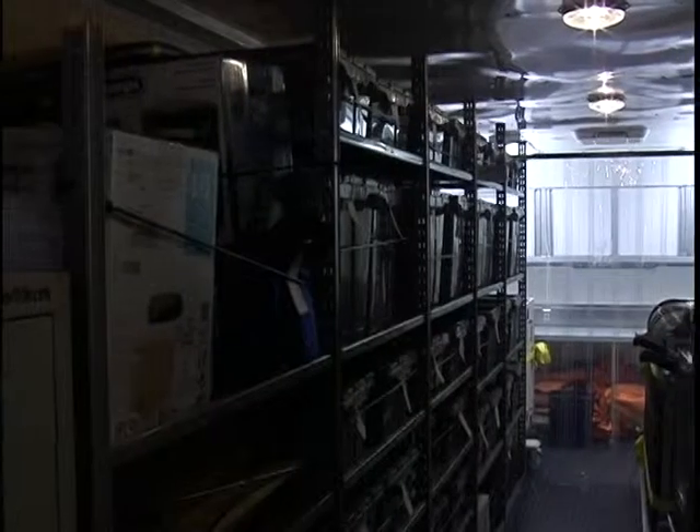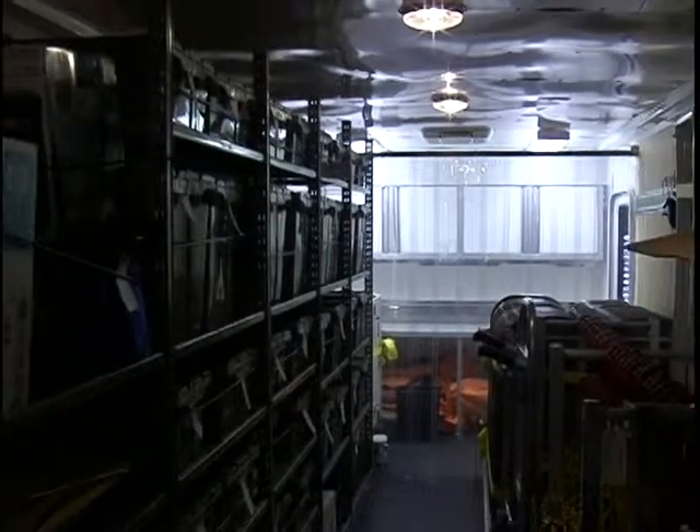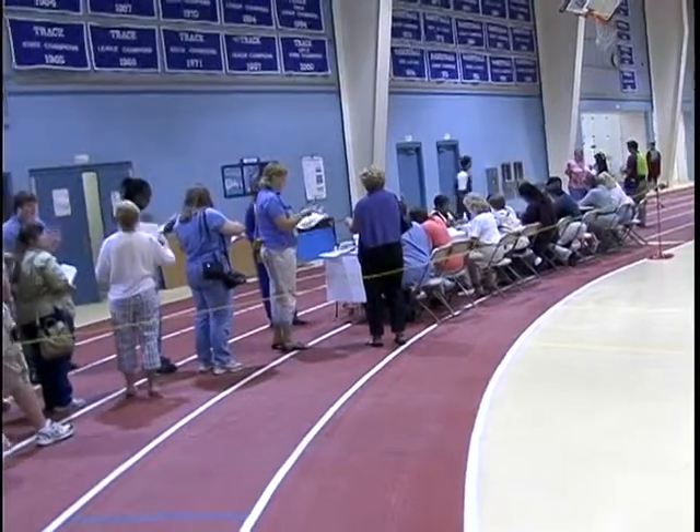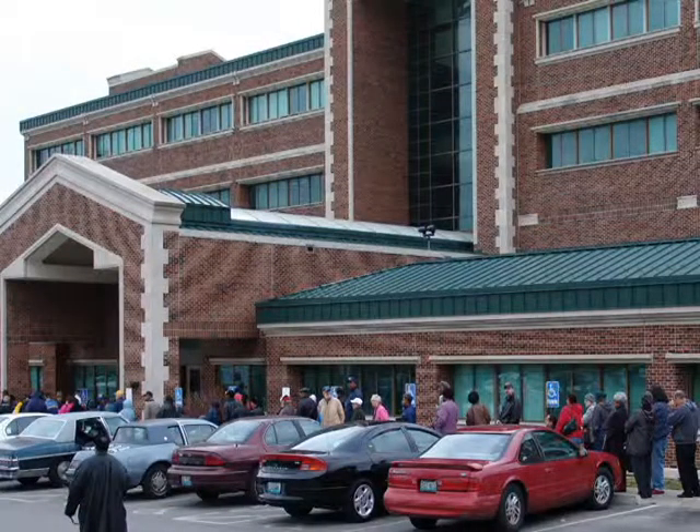These trailers are designed and stocked with supplies to set up emergency clinics and make sure emergency responders are ready anywhere within the metro in case of an outbreak or a bioterrorist attack.